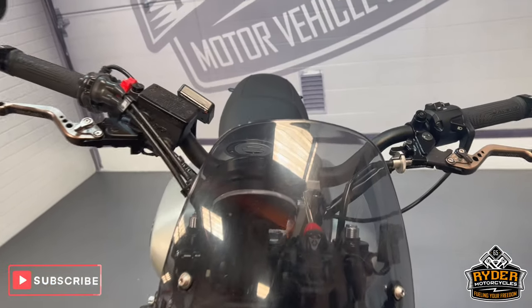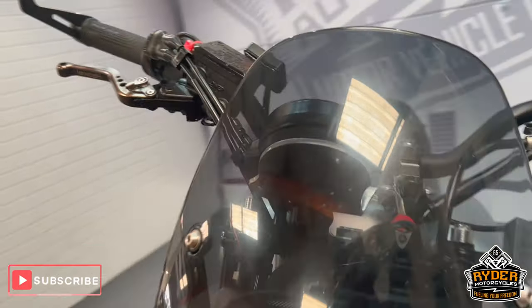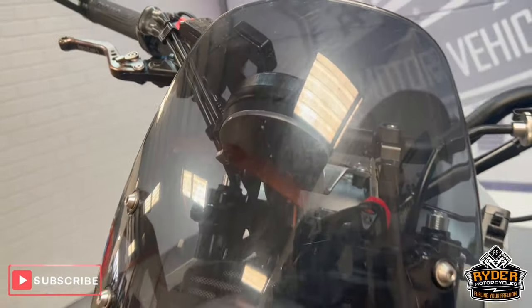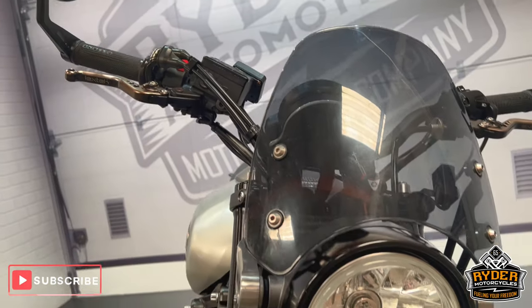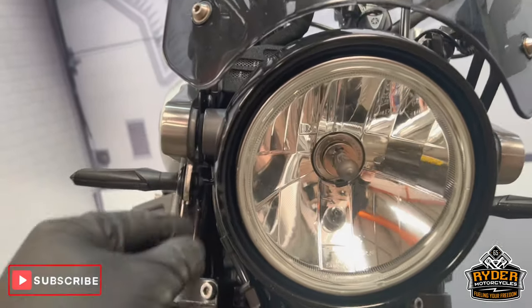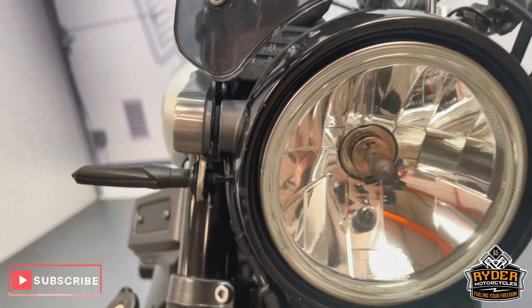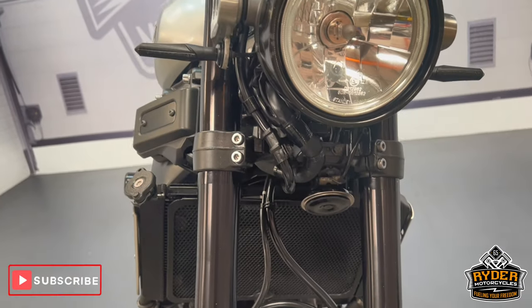We'll start off with the screen. I've got an aftermarket dark screen that has a tint to it. It has a few marks from where it's been cleaned over the years, but overall it's still in good condition. Headlight's nice. There's a couple of little stone chips just to the left of it. Overall tidy — it's in nice condition.